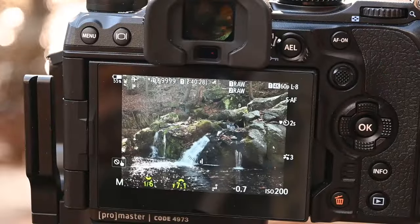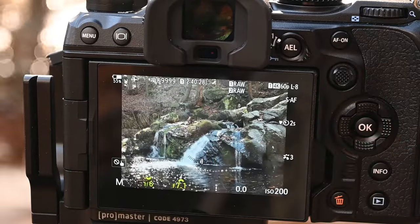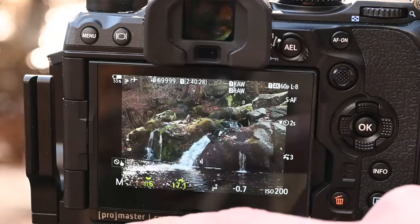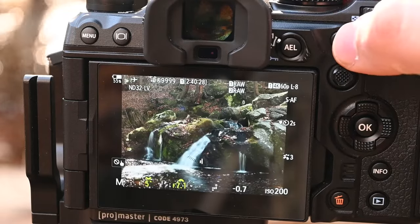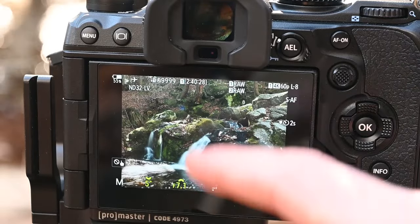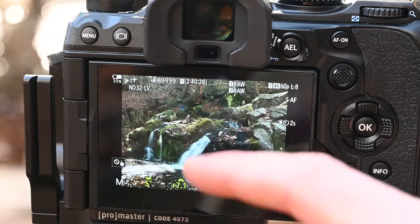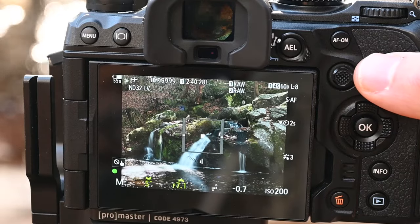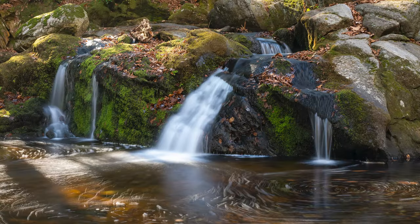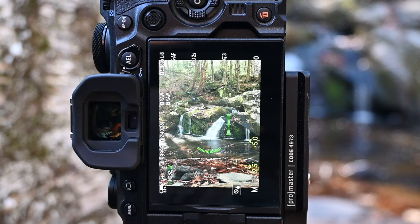I currently have a polarizer on, and you can see how powerful this is when I spin it — you can see how it clears up that annoying glare on the rock. Now we're polarized, and I have my camera set so the AF-On button turns on my ND filter. You can see up here in the corner it now says ND32. So we have an ND filter on, and you can actually see the camera replicating the long exposure. Watch what happens when I turn it off and back on — you can see the water is now silky. Now I have it set to do a five second exposure.